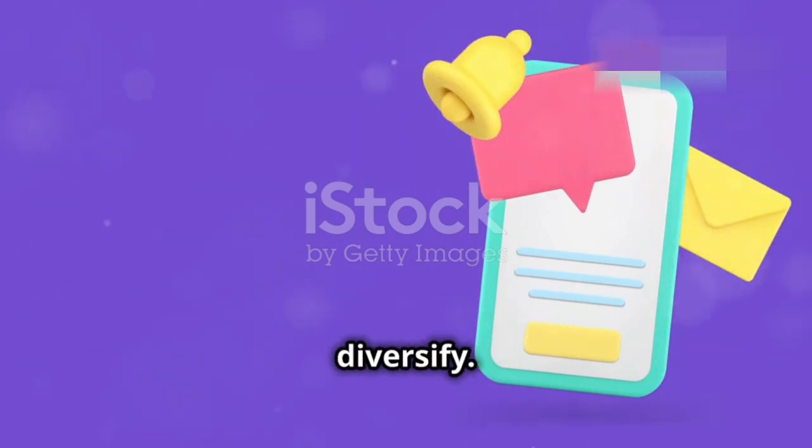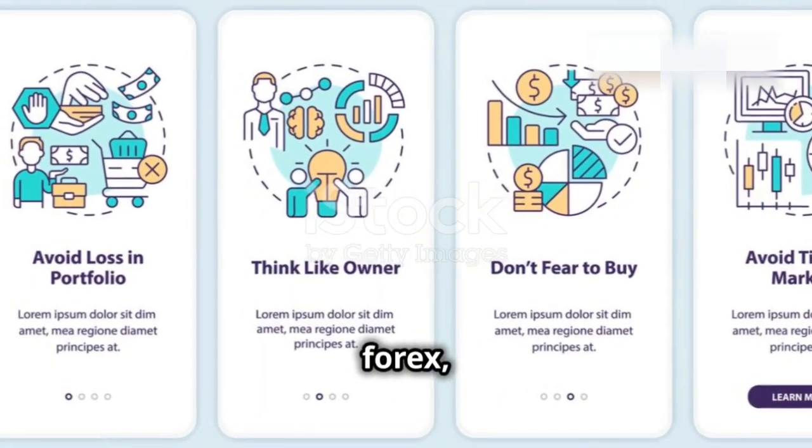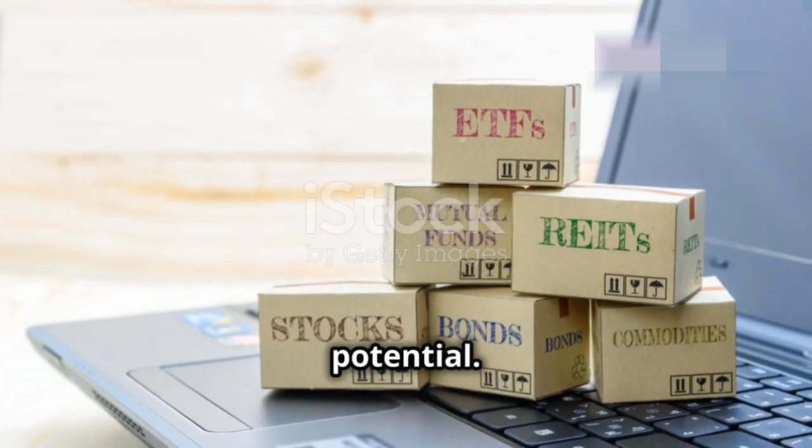You should also diversify. AI can monitor multiple assets at once — stocks, Forex, commodities, you name it. This helps spread the risk and can increase your profit potential.